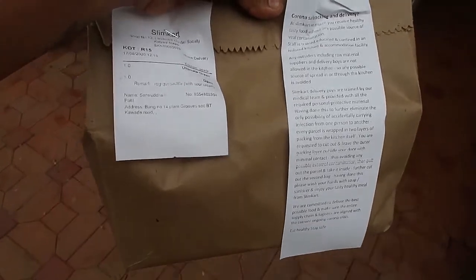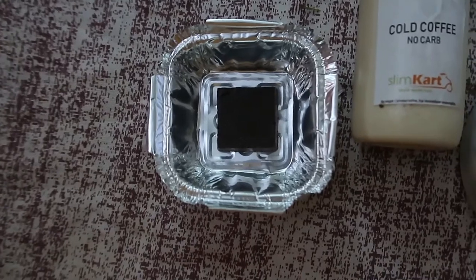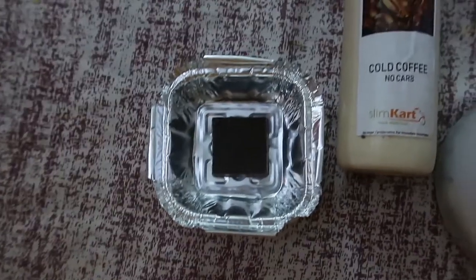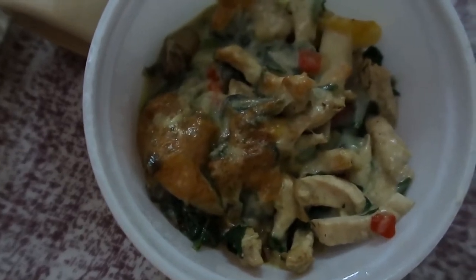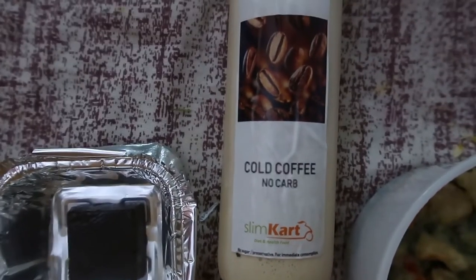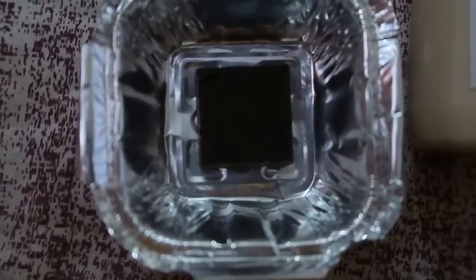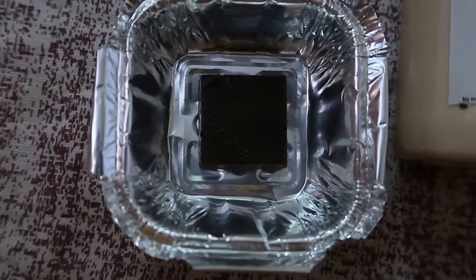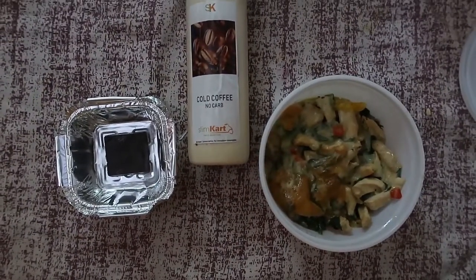So our first meal is here and I can't wait to try it and tell you all how amazing this is. This is my dinner for today — we have this amazing baked chicken with veggies, it's smelling amazing. We also have cold coffee which is no-carb and sweetened with stevia, and a small dessert which is a single-piece keto peanut square. I'm already really excited to try this.